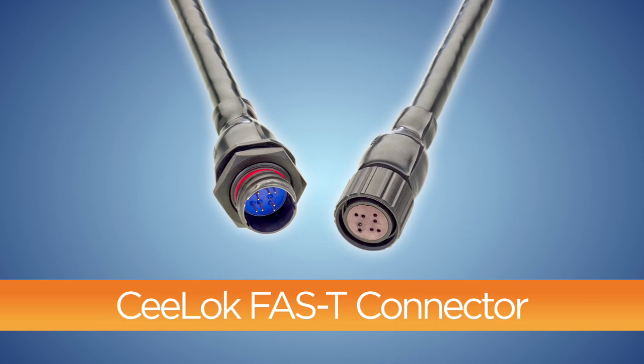We at TE Connectivity are excited to introduce you to our latest innovation for the rugged, fast protocol market. The product is called the CELOC Fast-T Connector.